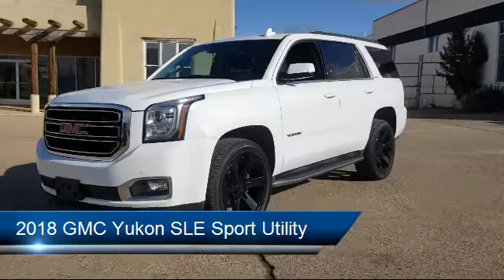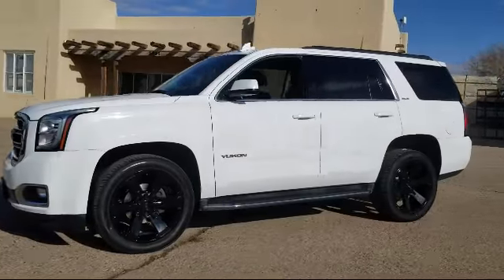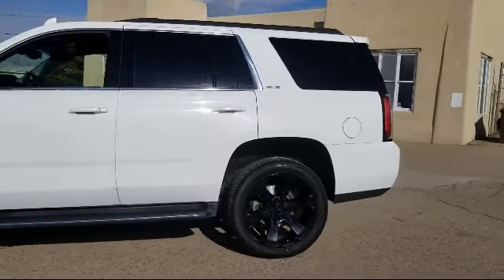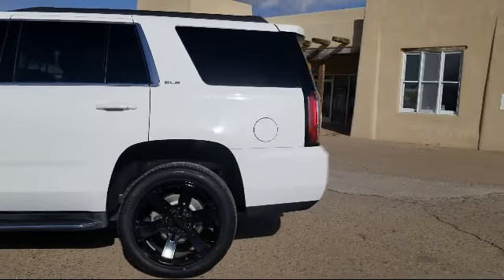Sirius XM satellite radio, fully automatic headlights, forward collision alert, roof rack, and steering wheel controls.